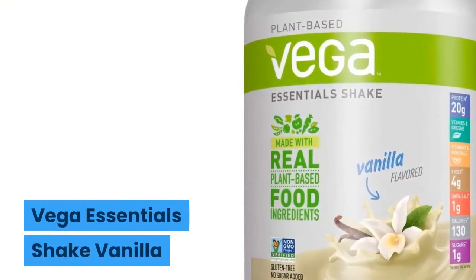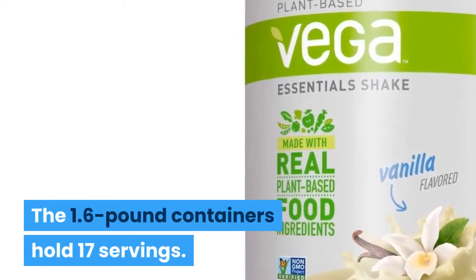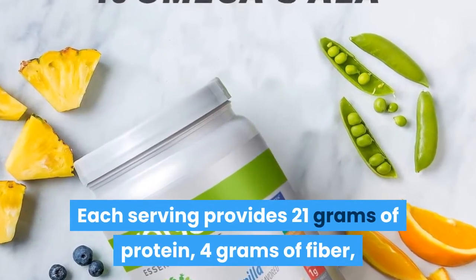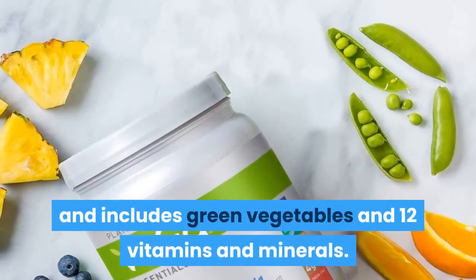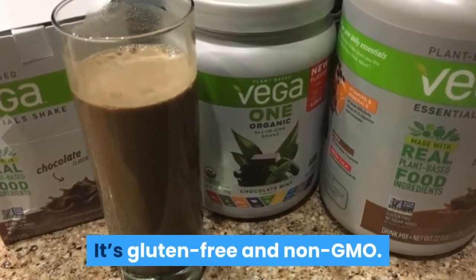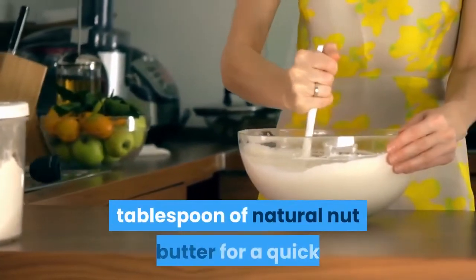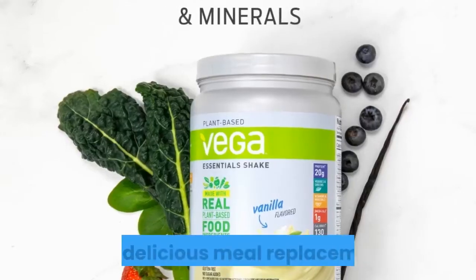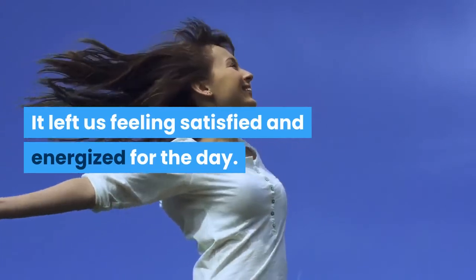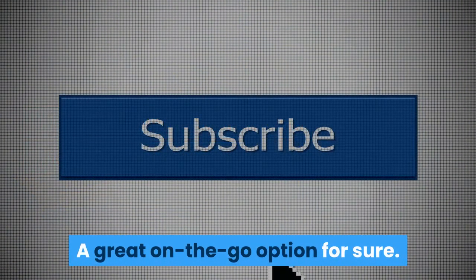Viga Essentials Shake Vanilla. The 1.6-pound container holds 17 servings. Each serving provides 21 grams of protein, 4 grams of fiber, and includes green vegetables and 12 vitamins and minerals. It's gluten-free and non-GMO. Busy yogis can blend this powder with a tablespoon of natural nut butter for a quick and delicious meal replacement. It left us feeling satisfied and energized for the day — a great on-the-go option for sure.